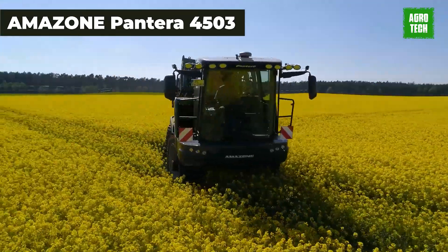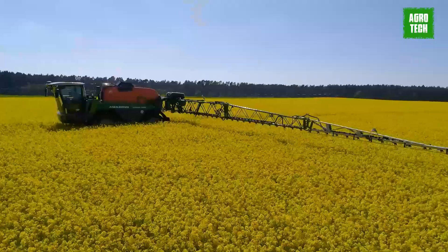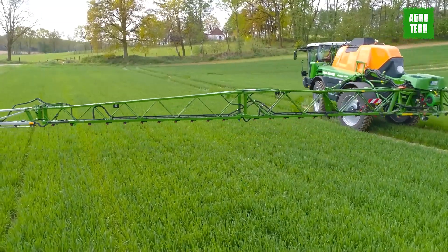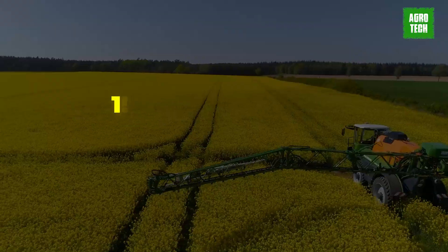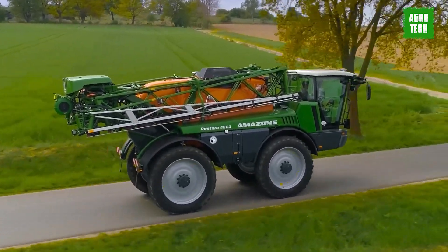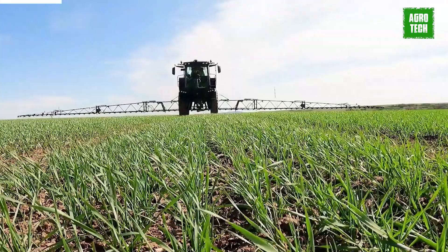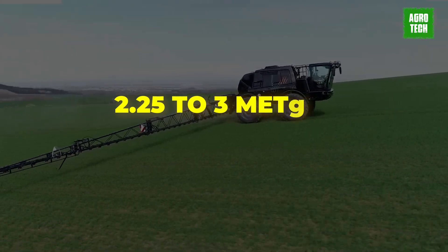Amazon Pantera 4503. Amazon introduces the Pantera 4503 self-propelled sprayer, featuring a 4,500-liter tank capacity and available in three chassis variants. The standard undercarriage offers a ground clearance of 1.2 meters and a track width adjustment ranging from 1.8 to 2.4 meters. The Pantera H special chassis provides additional height adjustment, allowing for height variation from 1.25 to 1.7 meters. The Pantera WS chassis comes with fully automatic track width adjustment ranging from 2.25 to 3 meters.